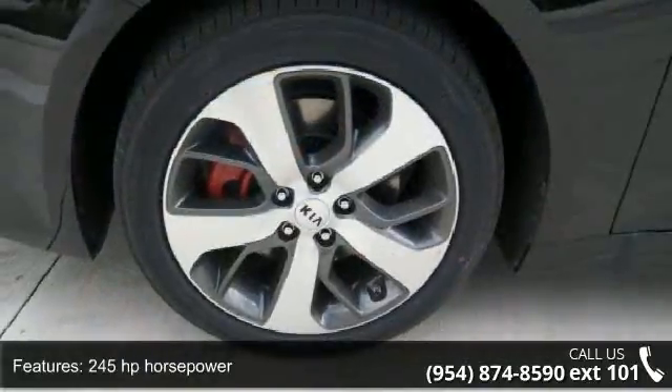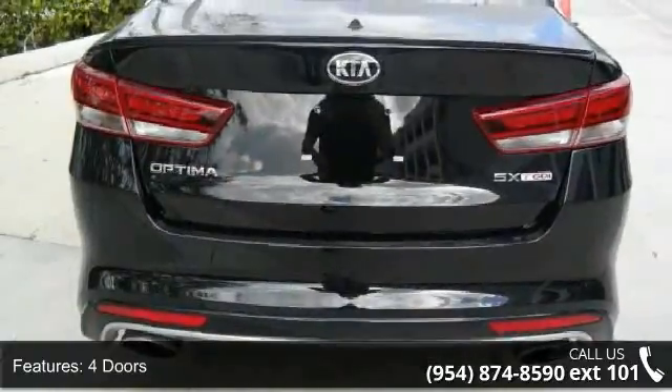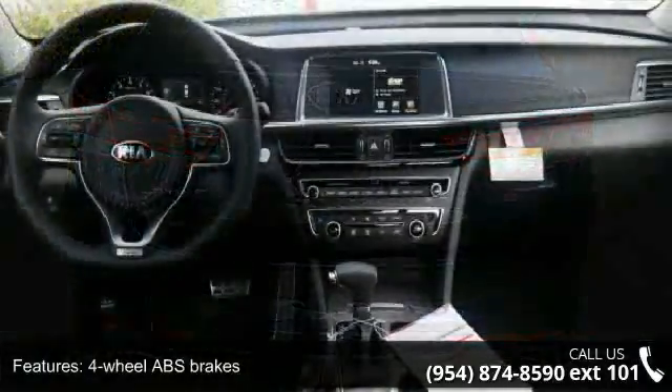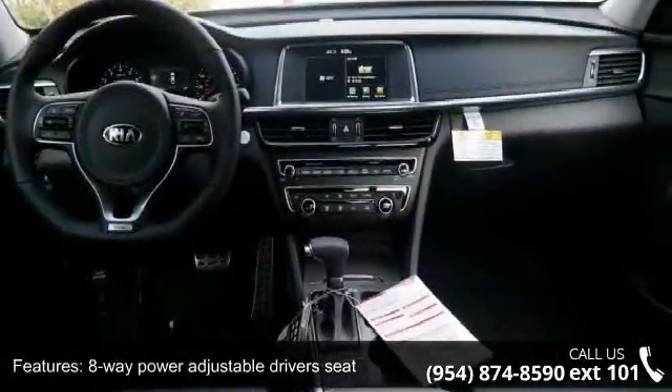245 horsepower, 4 doors, 4 wheel ABS brakes, 8 way power adjustable driver's seat, air conditioning with dual zone climate control, audio controls on steering wheel, automatic transmission.